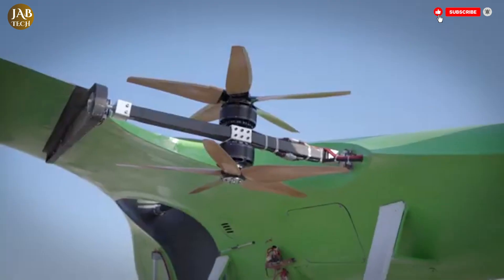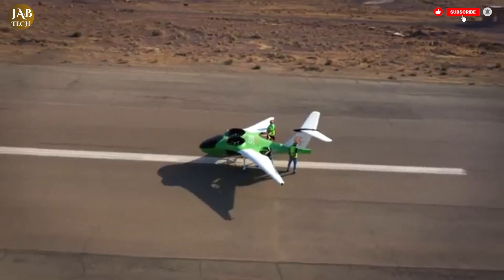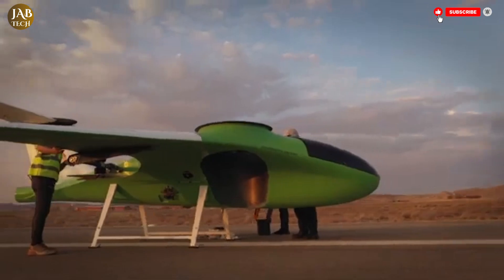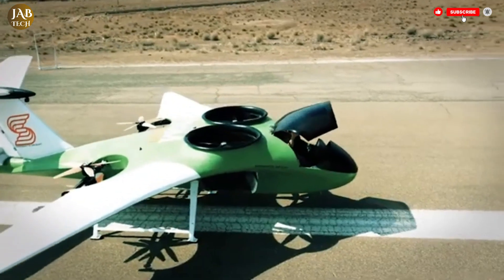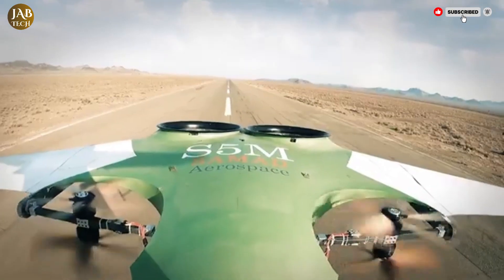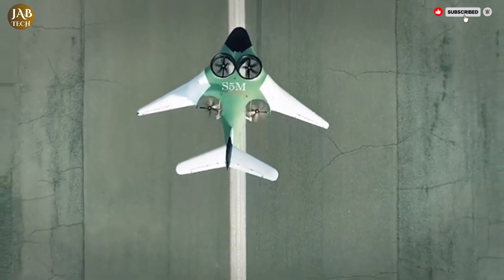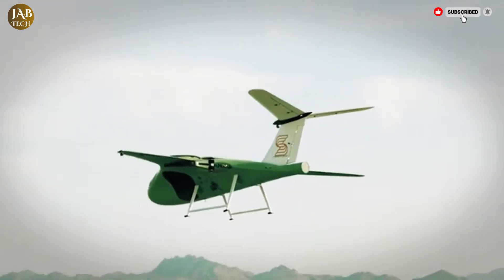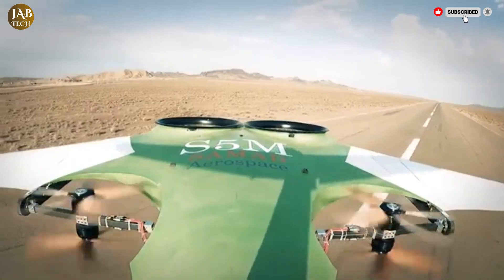For missions that demand longer airtime, the hybrid electric version significantly extends operational capacity to around four hours. With a consistent cruise speed of 100 kilometers per hour, the aircraft can cover distances up to 160 kilometers efficiently, reducing delays and transportation costs for cargo handlers. Capable of carrying up to 30 kilograms of cargo, the C150 is tailored for short-haul missions that require speed and reliability, especially where conventional ground transport might be impractical or slow.